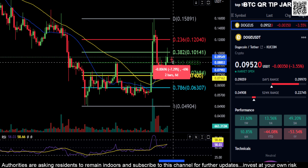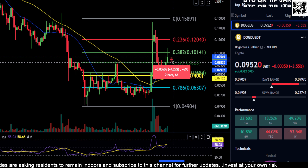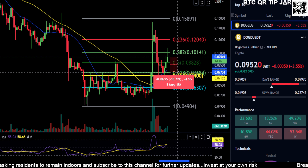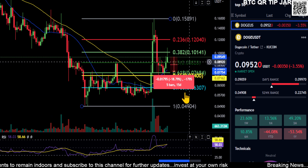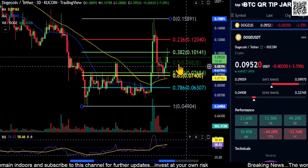If you pull back and come back down to 0.8, that's about a 7% move down. If you lose 0.8, you're going to come back down to the 0.618 slash golden pocket at 0.7. So you're looking at a potential 18.5% drop down to 0.76 if you lose 0.88, so just watch that for a move lower.